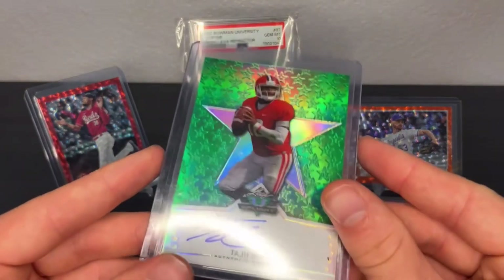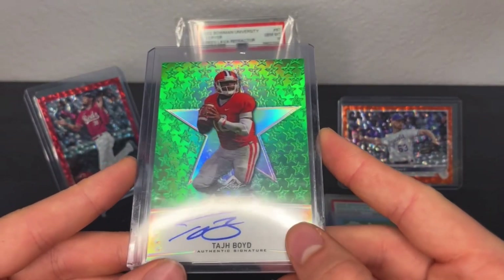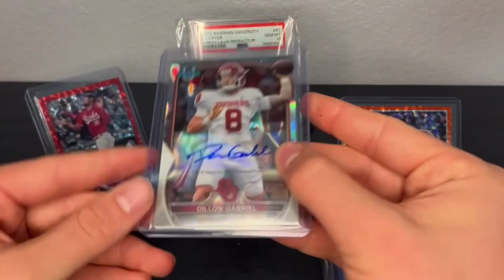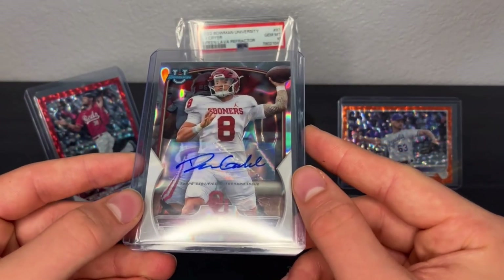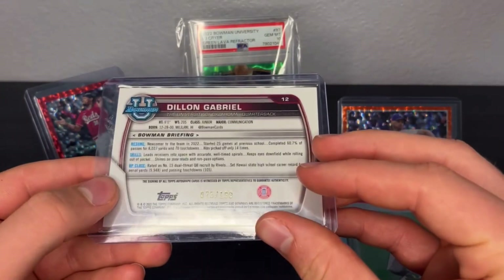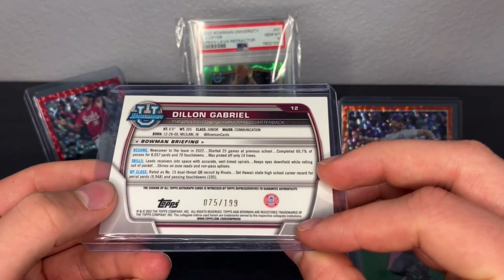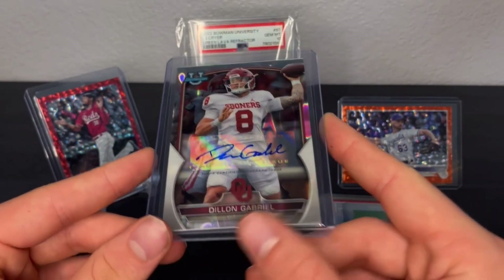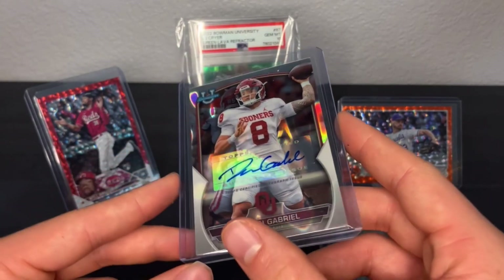Taj Boyd was a filler so I got that for free — we'll see if that sells for a couple bucks. That came with the Dylan Gabriel auto — Oklahoma jersey card from 2022 Bowman U, numbered to 199. I got this one for $35 or $40. We'll see what we can sell it for.